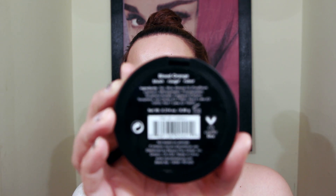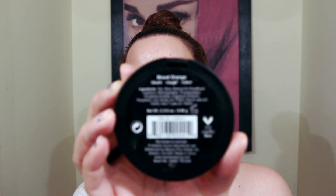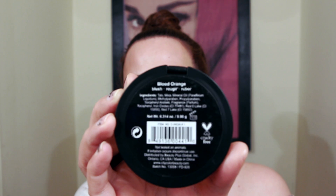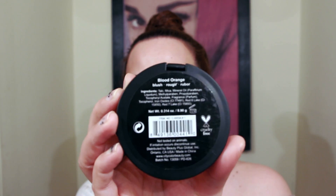I'm going to start with the City Color Be Matte Blush. I bought three of them and this one is in the color Blood Orange — I'm wearing it today so you can all see. This is so pigmented that when you pick it up on your brush you're going to want to tap off some on your hand first because it is that pigmented.